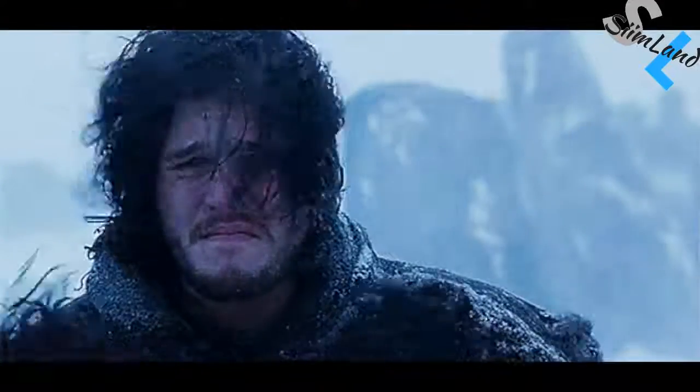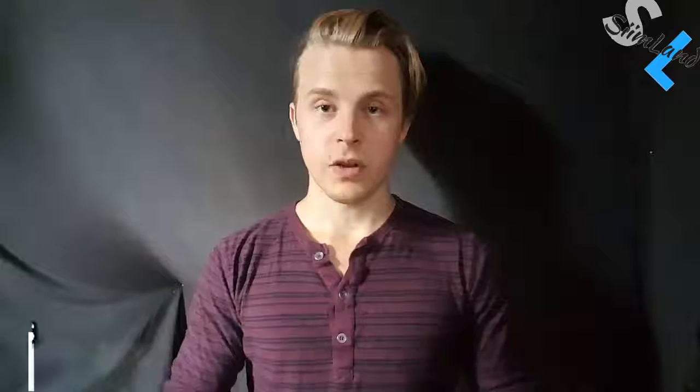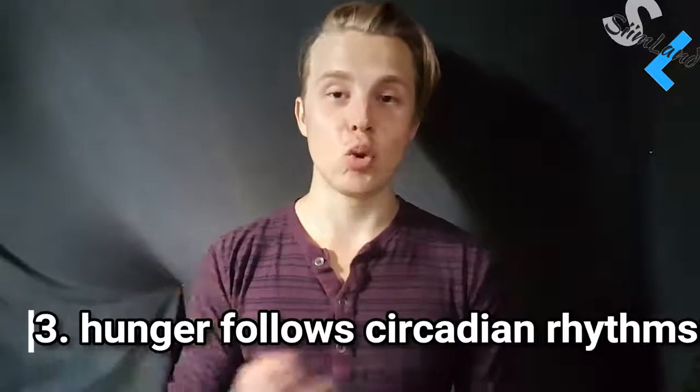It doesn't matter whether you've been fasting for two days or seven days — the hunger signal stays the same, it doesn't get any worse. You're having a bad day? Hunger also follows a circadian pattern that's linked to your habitual way of eating.